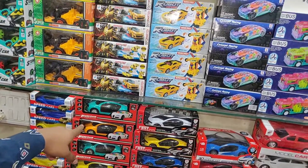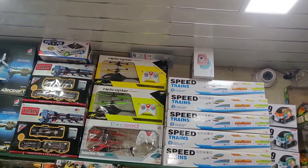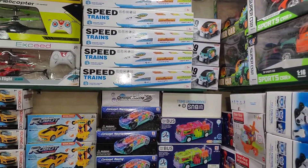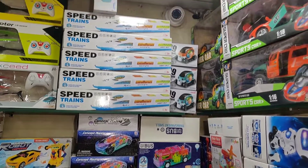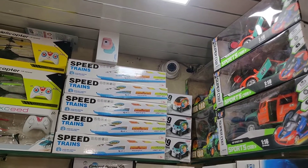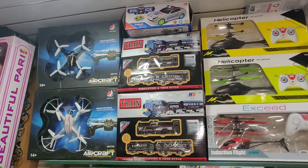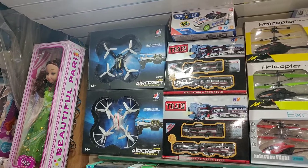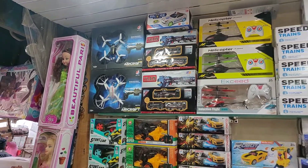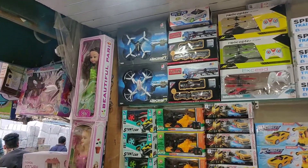Helicopters are available at 250 rupees. Train sets with platform and track are also available. Normal drones and drones with tracks are here. What is the starting price range? Drones start from 1,500 rupees.